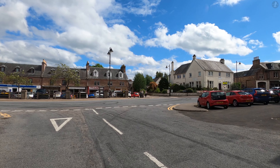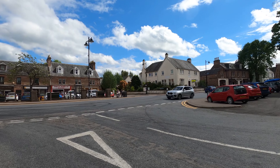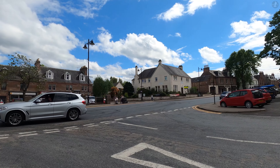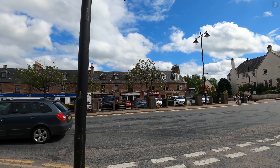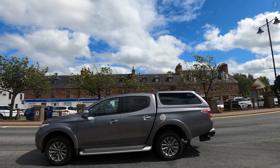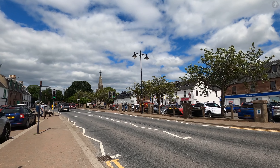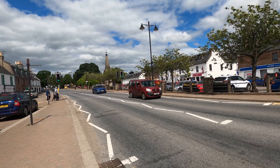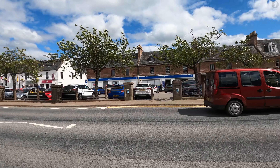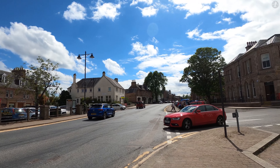Bewley may only be a small place, but it's a village that certainly packs a big punch, and I'm sure you'll agree that Mary Queen of Scots was absolutely right when she proclaimed that this place was a beau lieu. Full of history and charm, there's so much to love about Bewley, but sadly we've now reached the end of our walk around this wonderful village. Thank you so much for watching. I really hope you enjoyed this video, and I hope you're now looking forward to visiting Bewley for yourself sometime soon.